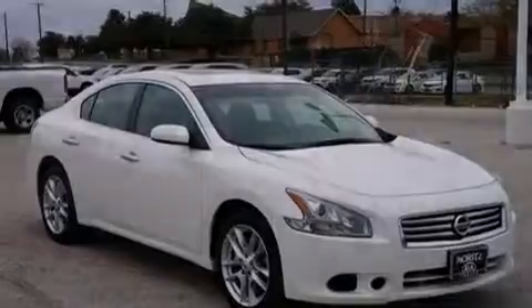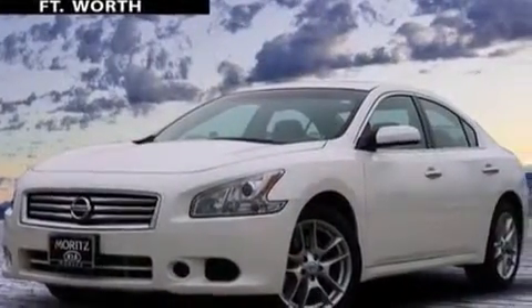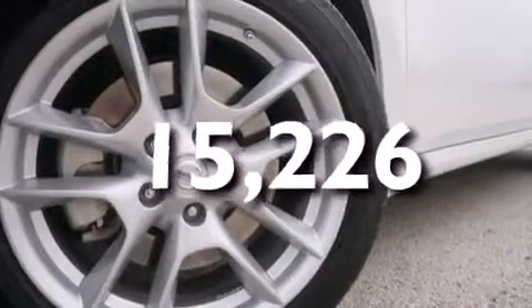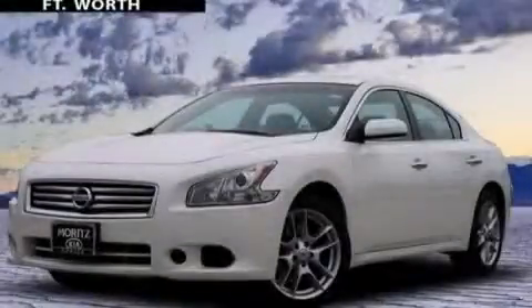Additional features include 12-volt power outlets, rear curtain airbags, latch-ready child seat anchors, a pass-through rear seat, and this vehicle has less than 16,000 miles. Contact us today and schedule your opportunity to see this vehicle in person.